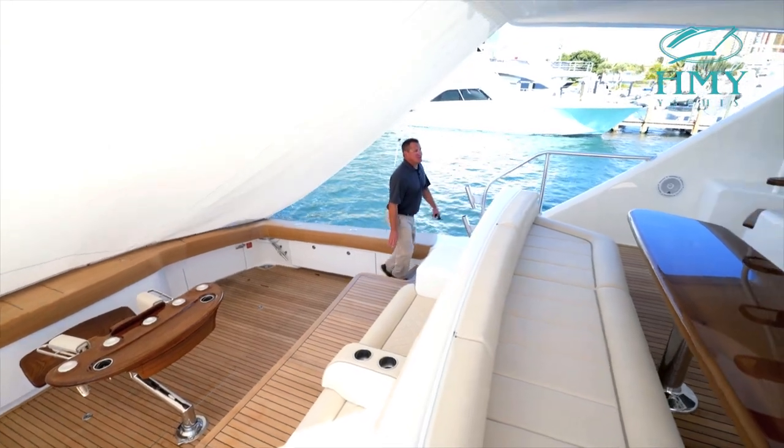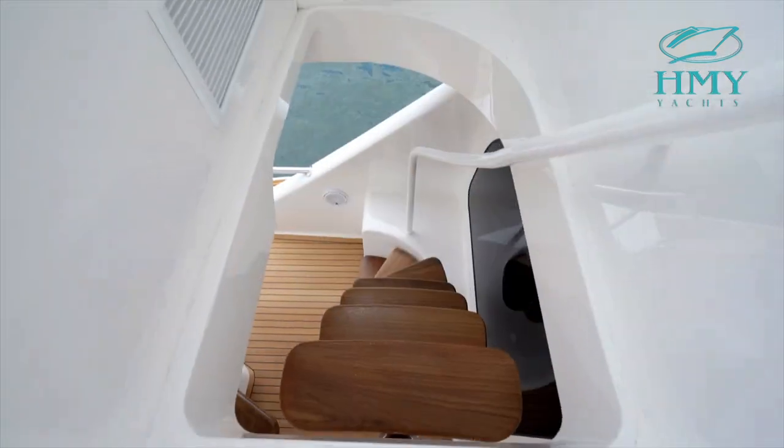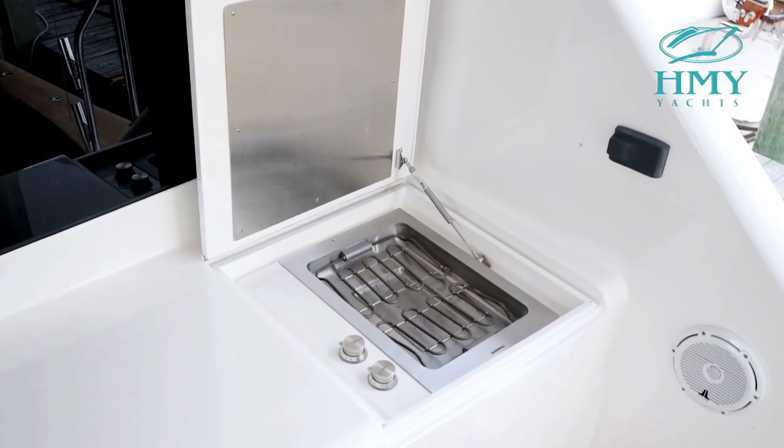As we walk up the steps here you'll see we have a nice table set up for six. We have a bridge ladder with access to the bridge. We have overhead air conditioning and lighting above, outdoor grill, as well as a drop-down TV. Let's take a look inside.